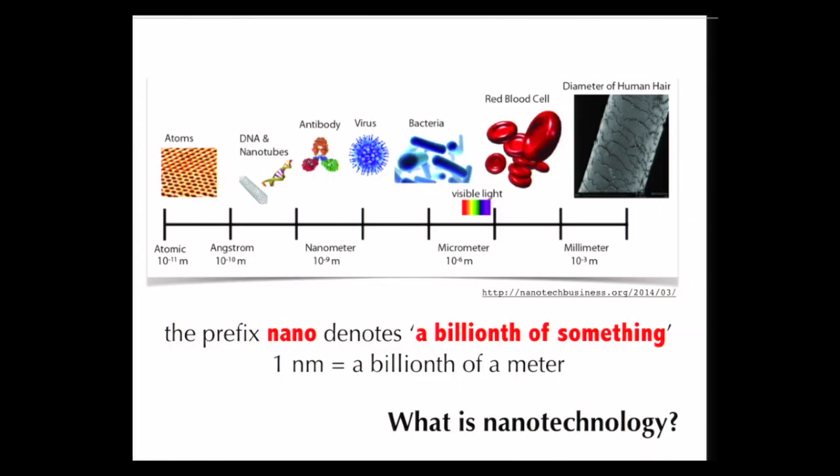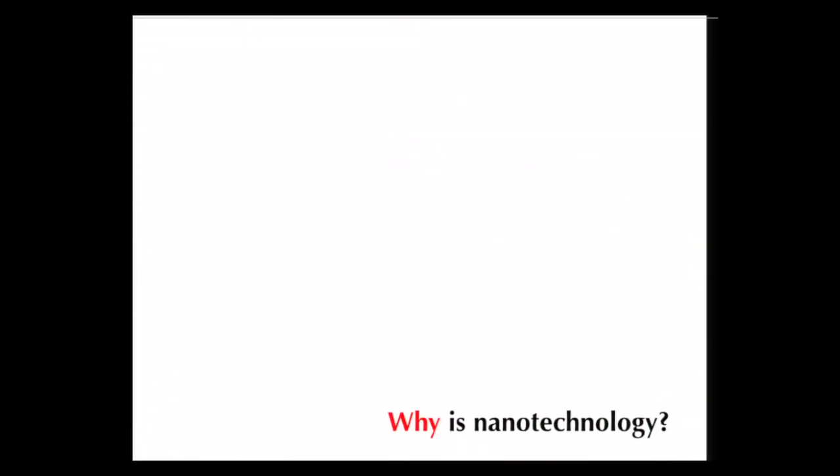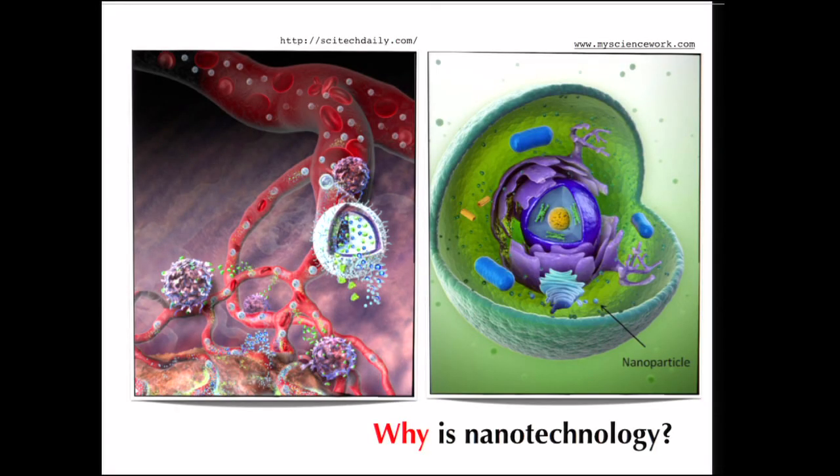The prefix nano, scientifically speaking, denotes a billionth of something — a billionth of a meter is a nanometer, a billionth of a second is a nanosecond. So nanotechnology is the science of small objects. But why do we care about nanotechnology and why is it useful in the context of medicine? Objects at the nanometer size scale are small enough that they can navigate the circulatory system, navigate tissues and cells — they are much smaller than a human cell.